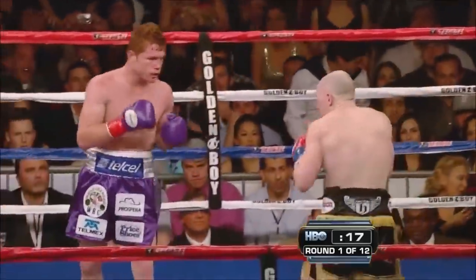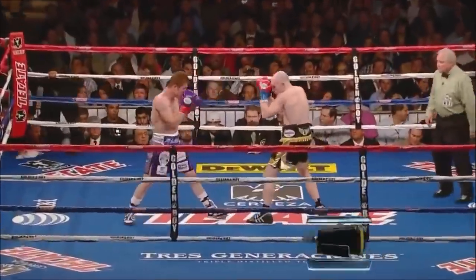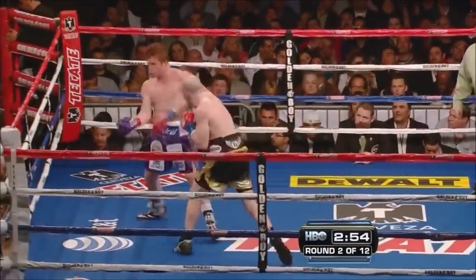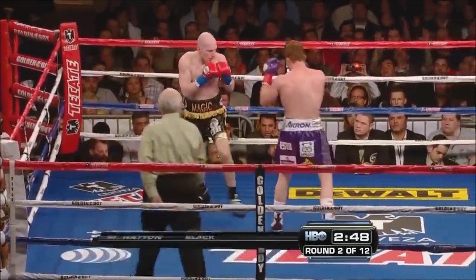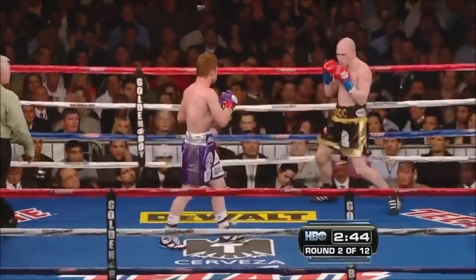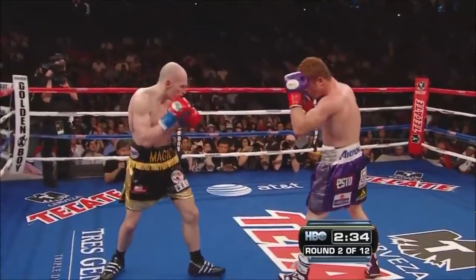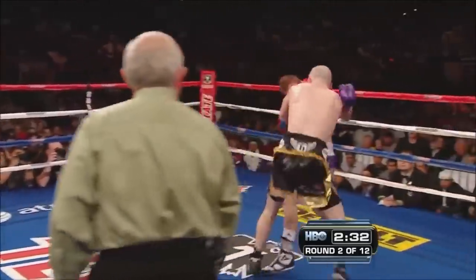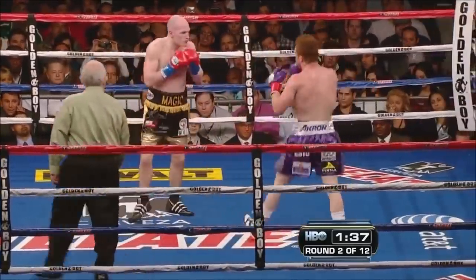A left and then a right hand that landed to the head of Hatton. Hatton tries to come back. Hatton is just 7 of 42 overall. Hatton comes out with a double jab. Alvarez is so much bigger, stronger, and heavier-handed. Beautiful body shot — best shot of the fight for Alvarez so far, considering all the advantages laid out for him.